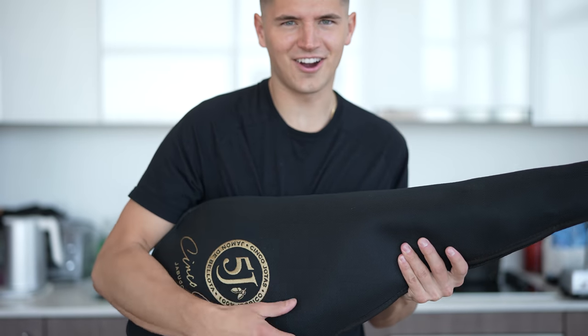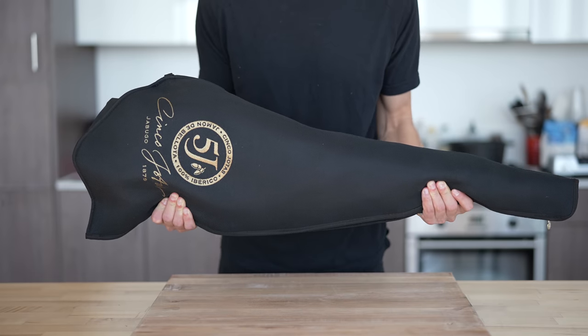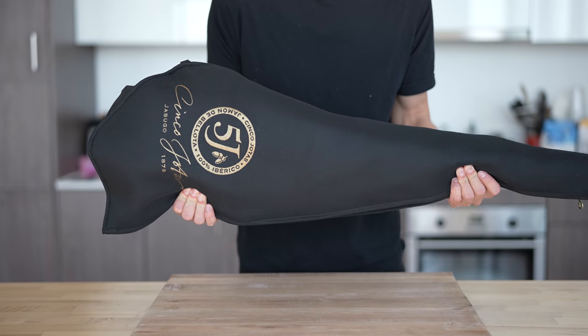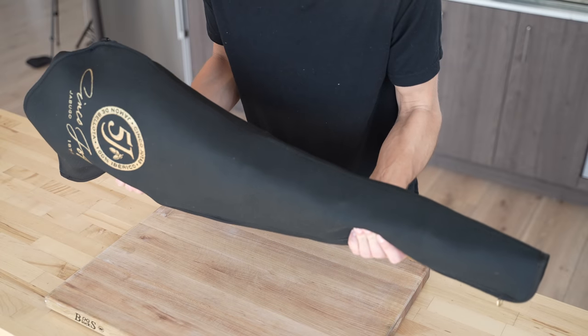I'm not gonna make you wait because I'm just as excited as you are to open this thing up. It's the best ham in the world. This beauty right here is from La Tienda, which imports incredible products from all across Spain and beyond. What you're looking at right here is the most exclusive ham in the entire world. There's no better way to say it.